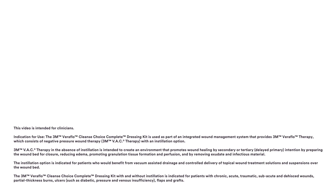The 3M Veriflow Cleanse Choice Complete Dressing Kit is used as part of an integrated wound management system that provides 3M Veriflow therapy, which consists of negative pressure wound therapy — 3M VAC therapy — with an instillation option.